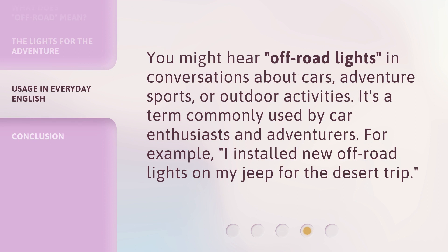You might hear Off-Road Lights in conversations about cars, adventure sports, or outdoor activities. It's a term commonly used by car enthusiasts and adventurers. For example, I installed new off-road lights on my Jeep for the desert trip.